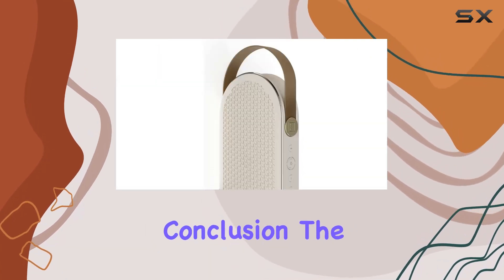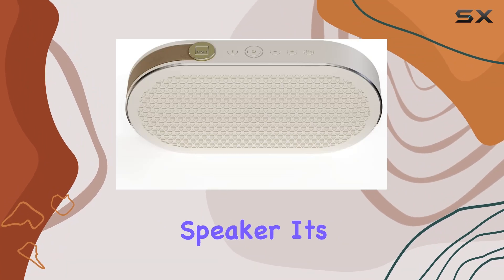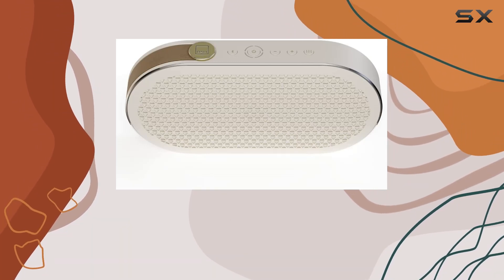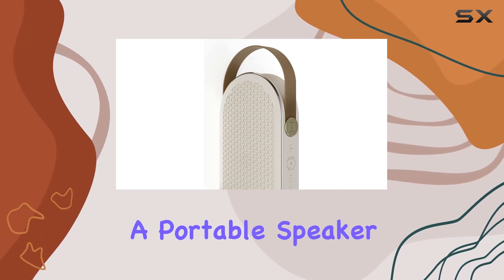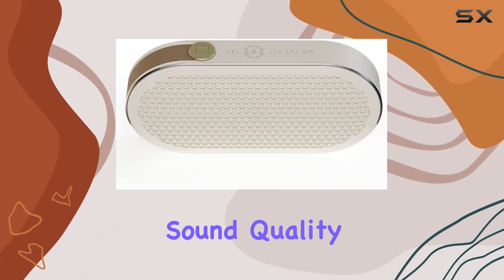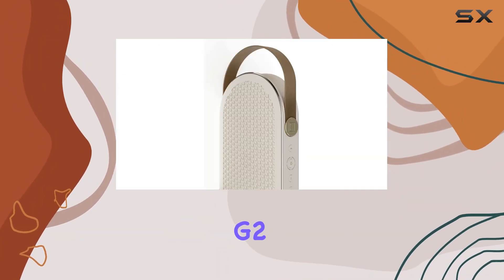In conclusion, the Dolby Catch G2 in caramel white is not just a Bluetooth speaker — it's a statement piece that combines style with exceptional audio performance. If you're in the market for a portable speaker that doesn't compromise on sound quality, look no further. It's time to elevate your audio game with the Dolby Catch G2.